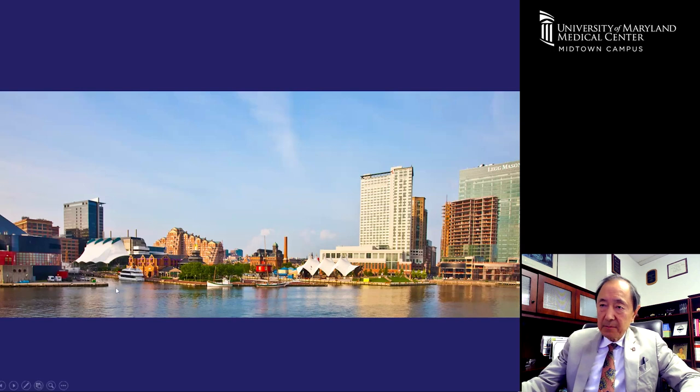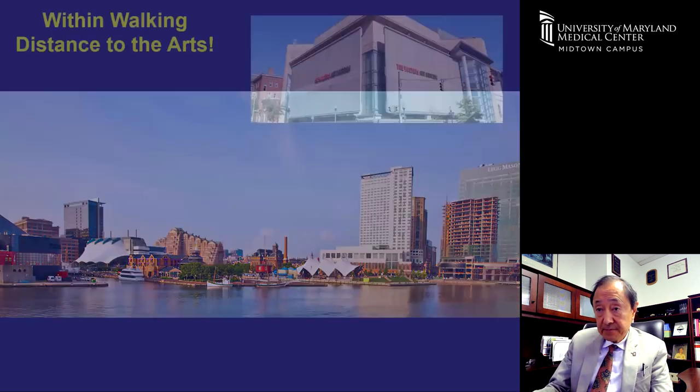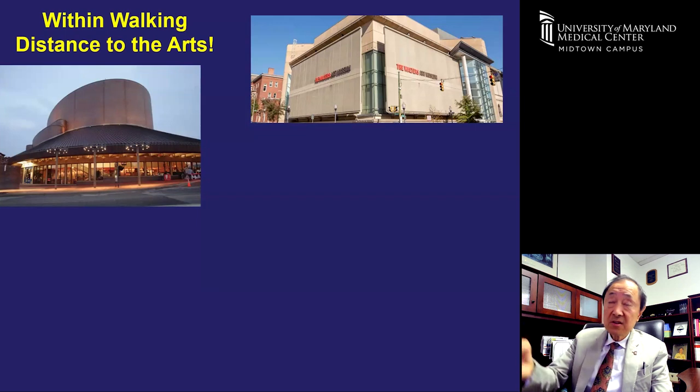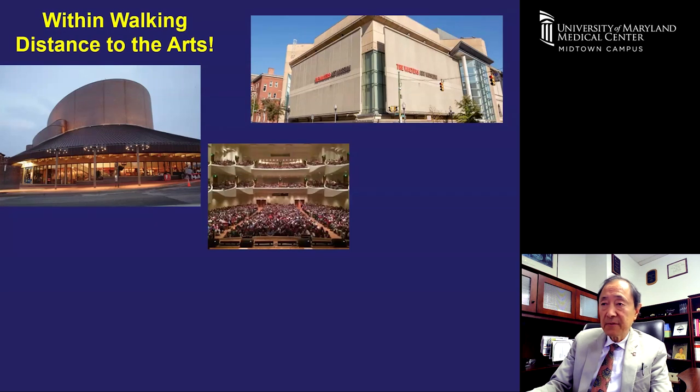The Inner Harbor is a busy area with a lot of businesses. On the left is the National Aquarium, a tourist attraction, and there are restaurants, clubs, and other distractions from resident studies in the downtown area. Meanwhile, we're located close to the Midtown Arts District. The Walters Art Museum is about three or four blocks away. The Meyerhof Symphony Hall is just two blocks behind our hospital — a wonderful venue for music where the Baltimore Orchestra plays.